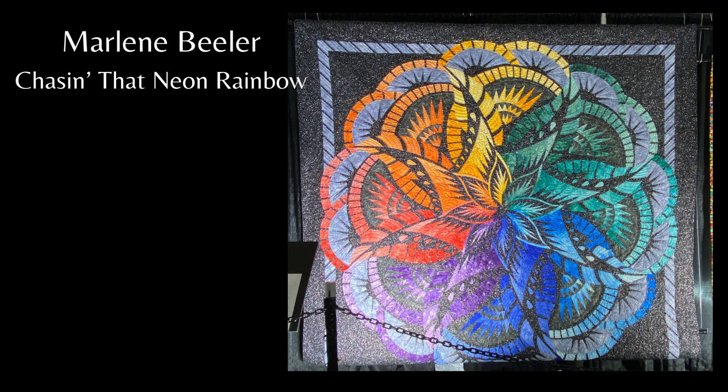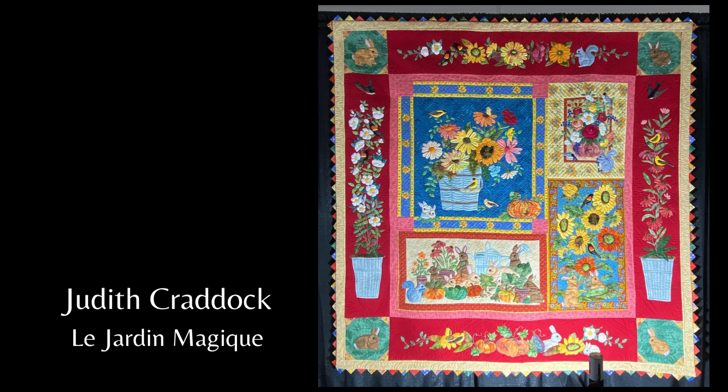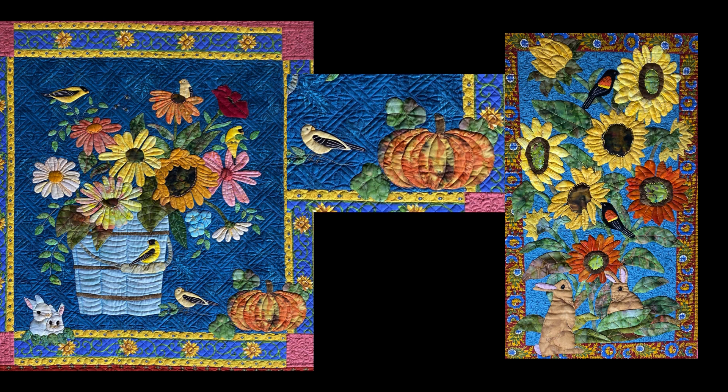Now I'm translating this one to English: The Magic Garden. The inspiration for this quilt is from a watercolor painting of sunflowers that I did in the past, as well as my collection of French border fabrics from Provence. I added in my favorite birds, flowers, and bunnies.